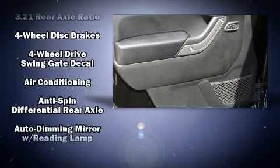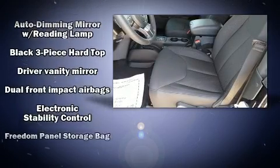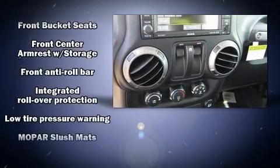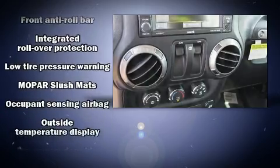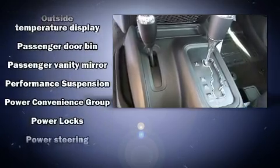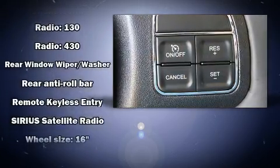Passenger security is always assured thanks to various safety features such as dual front impact airbags with occupant sensing, integrated rollover protection, traction control, brake assist, a security system, and four-wheel disc brakes with ABS.